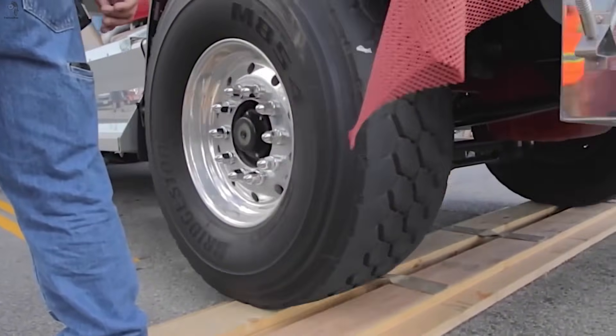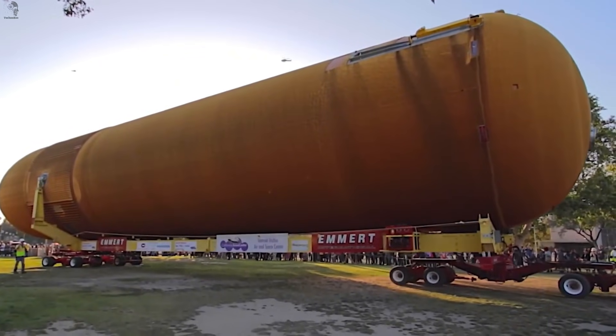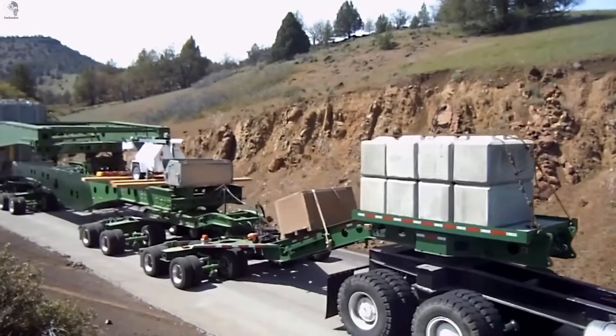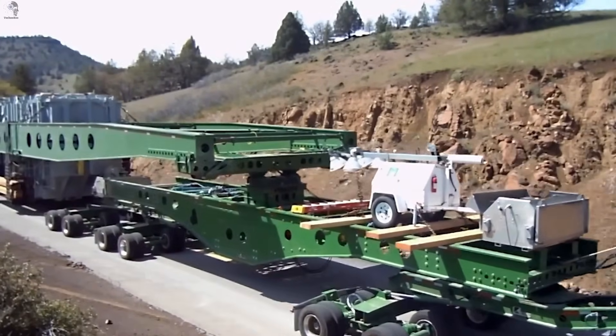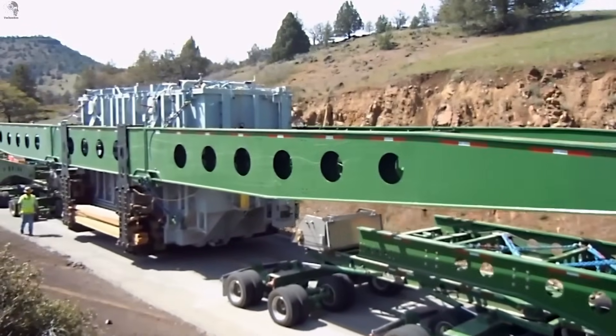Crowds lined the streets as the giant rolled past. Every block had to be reinforced with wooden tracks, turning the whole journey into a slow, breathtaking parade of engineering. A bridge crane and a massive transformer slowly crawled down the highway — the entire convoy stretched almost 100 meters, so long that every axle had to steer independently just to keep this monster on the road.